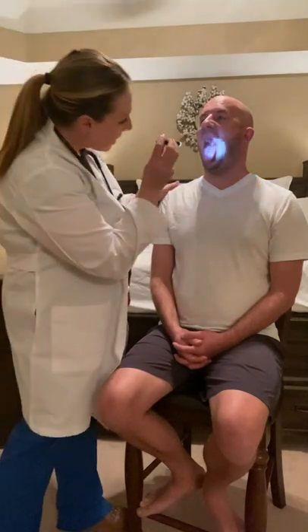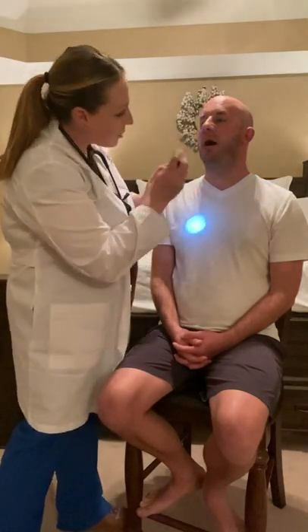Next, I will assess cranial nerves nine and ten. Cranial nerve nine is the glossopharyngeal nerve, which is the gag reflex — for the purposes of this exam, we will not be assessing that today. Cranial nerve number ten is the vagus nerve. Josh, open your mouth and say 'ah.' I note that the uvula and the soft palate both rise symmetrically with phonation.